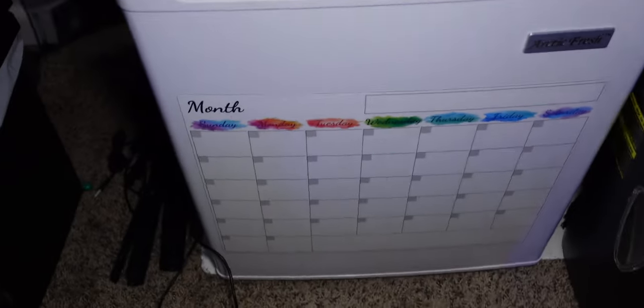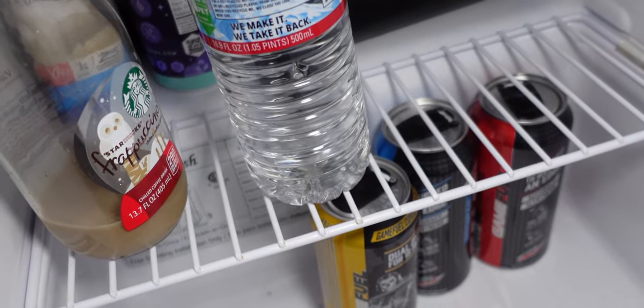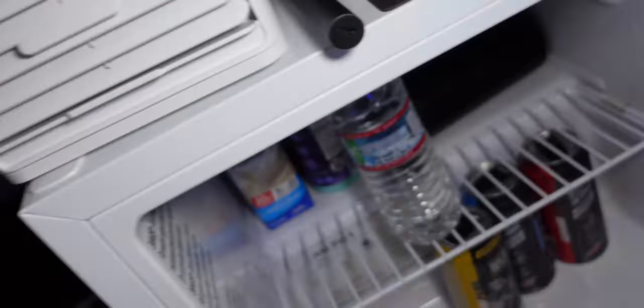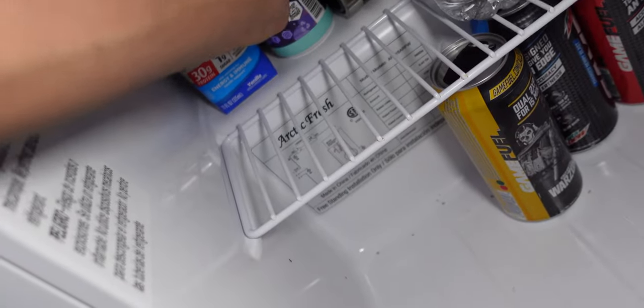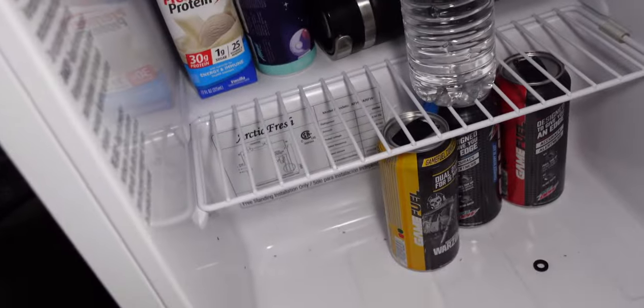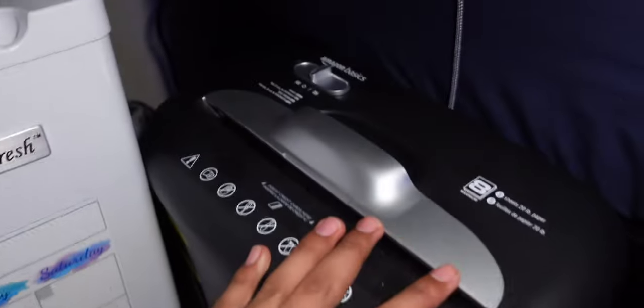We have a mini fridge with a little calendar I need to update. Inside we have some Game Fuel, coffee I forgot about, water, and an energy drink from Target — I tried the blueberry flavor but it was too sweet and had a bitter aftertaste, so not great.